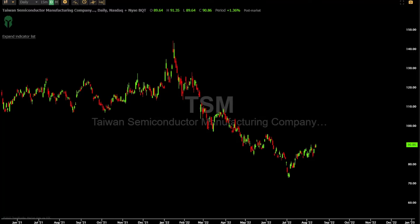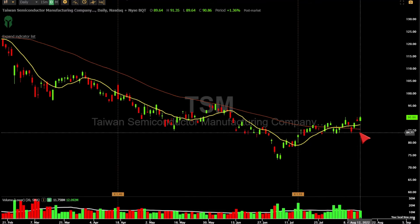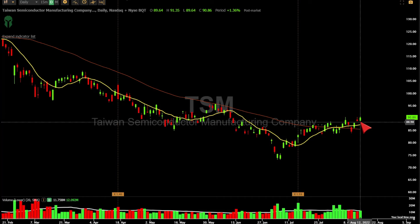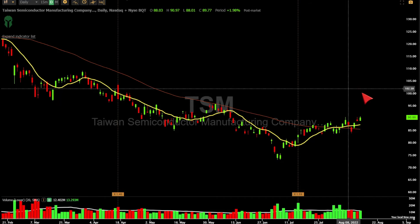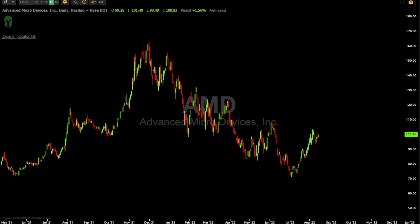We did this one in the trading room — it's also in the newsletter. We actually bought around $85, it pulled back, and now we're just staying in the trade. Foundries are setting up a little bit better: Taiwan Semi, UMC, GFS — I focus on GFS and Taiwan Semi. They're hitting higher highs.